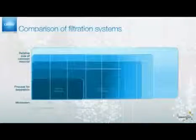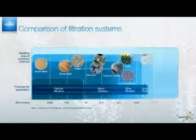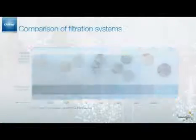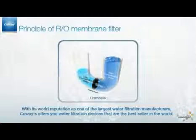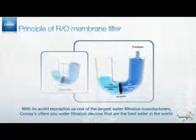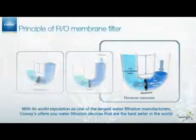The water filtered by the RO process is so clean that it is used in ultra-pure medical applications and high-technology manufacturing. The reverse osmosis process uses water pressure to push tap water through a special semi-permeable membrane, where H2O molecules are separated from the contaminants in your tap water.